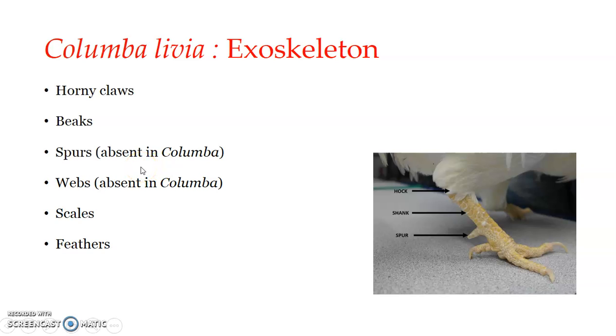Spurs are lacking in pigeons and are usually found in the Galliformes group. The spur is the hallux — the first toe — which is extended backward. The spur is a bony outgrowth of the tarsometatarsus in the male fowl and some other birds. It is covered by a horny scale-like epidermal sheet and is usually pointed in shape. Male fowl use it for fighting. In certain birds like plovers, spurs may be found on the carpometacarpus.